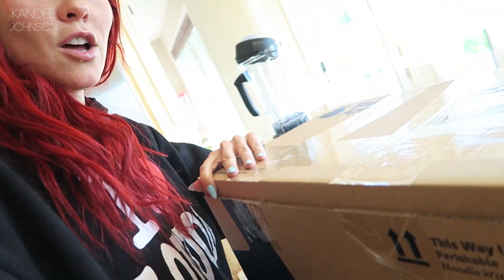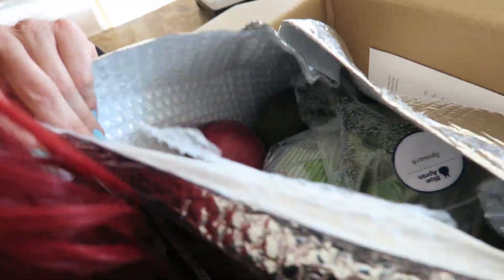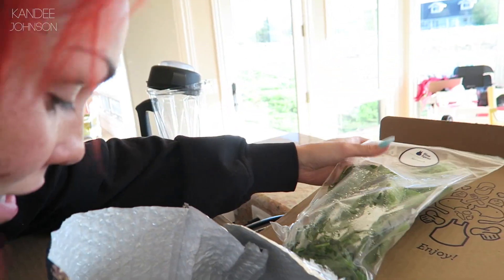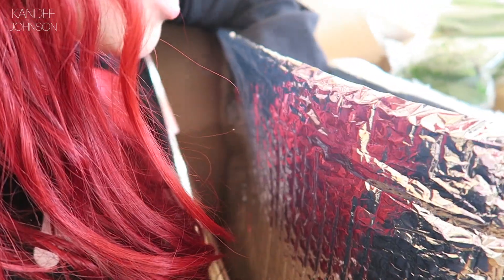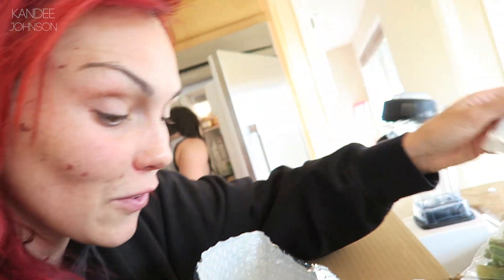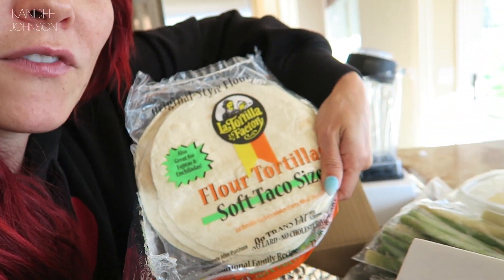Now we're going to open it up — I cut all the tape — and see what is inside. It comes in this refrigerated box, which is cool. You get spinach in a little bag, an avocado, an onion, you get everything you need — asparagus, cabbage, taco shells. It's like you don't even have to go grocery shopping! You get the cheese for everything, all kinds of produce, zucchinis, tortillas. I love Tortilla Factory tortillas.